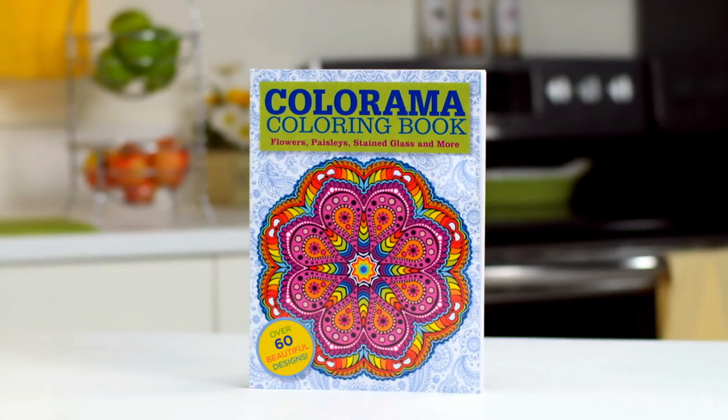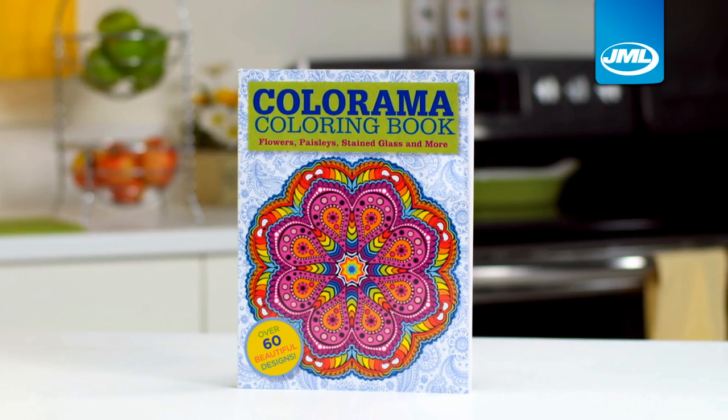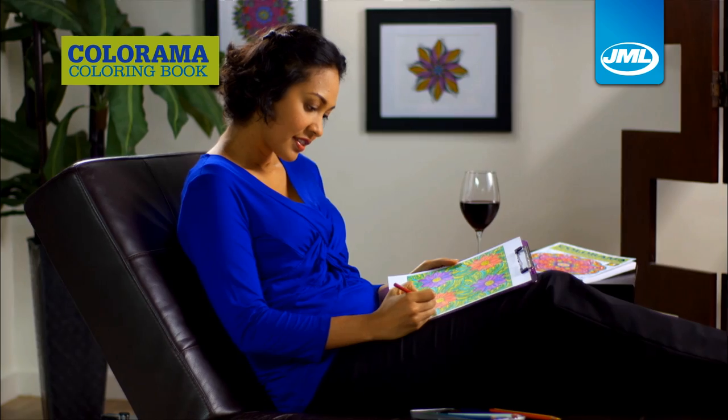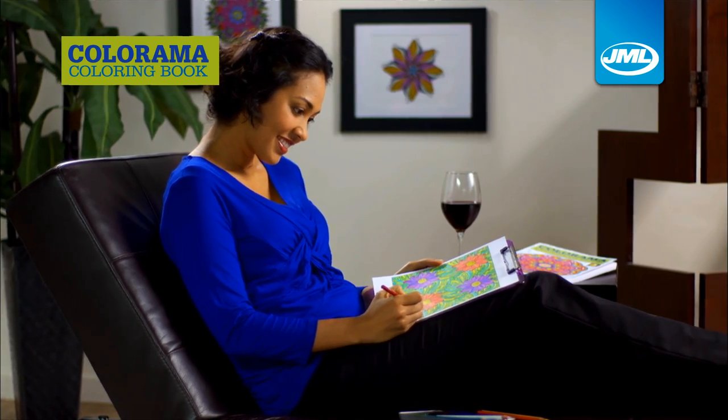Struggle to switch off and unwind? Feel like you're always working? Just need to relax? Introducing Colorama from JML, the beautiful colouring book that helps you relax while creating something wonderful. Unwind after work and let all the stress of your day melt away.